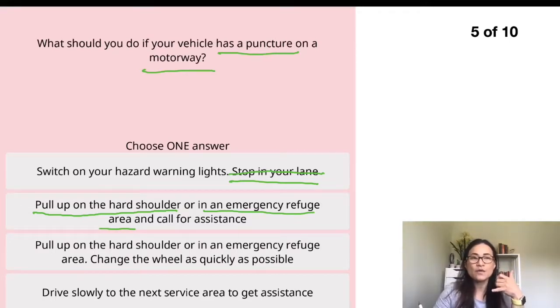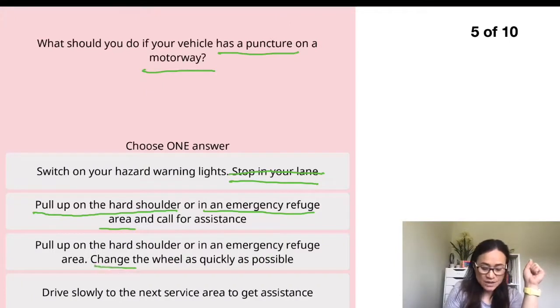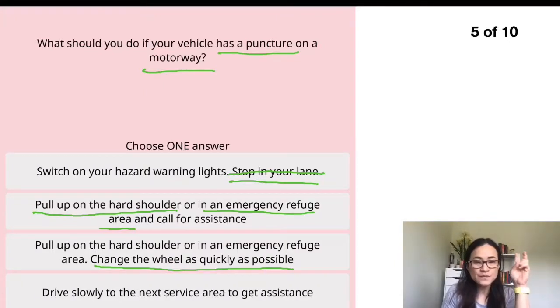You also need to call for assistance — call the AA or whoever your breakdown service is. The third option says pull up on the hard shoulder or in an emergency refuge area, which is the same as the second. The last option says change the wheel as quickly as possible — this is not correct; changing the wheel yourself is not recommended as it's not safe. Another option says drive slowly to the next service area — your car hasn't broken down but you don't know how long you'd have to drive, and driving slowly is dangerous for other traffic. Just pull up on the hard shoulder and call the breakdown service.